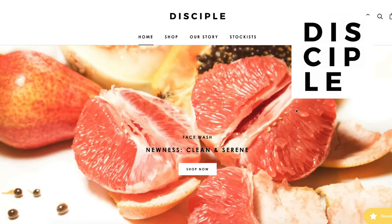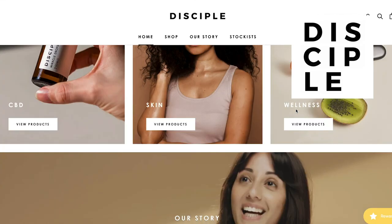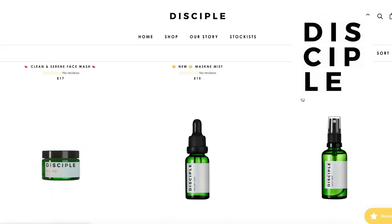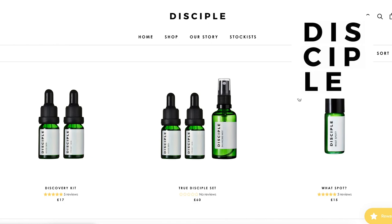The second brand is going to be Disciple London and this brand is pretty unique because it was developed by a psychotherapist who was dealing with a lot of inflammatory issues such as adult acne, eczema, and things that are more heavily induced by stress and poor mental health. Her brand is considered to be more of a wellness brand but they definitely have a heavy skincare element to it.